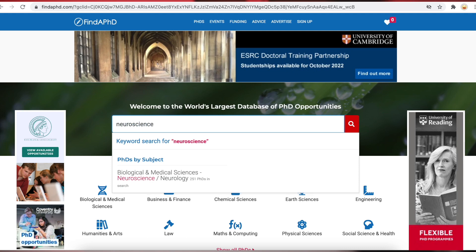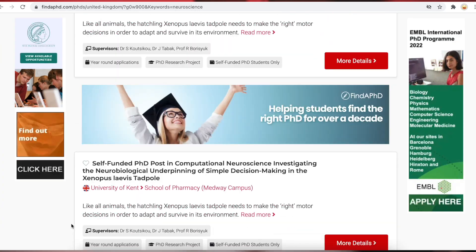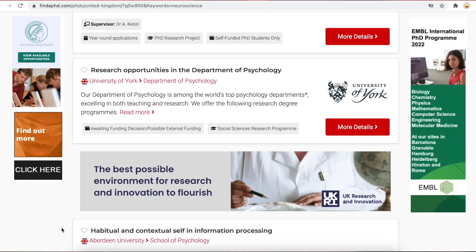Now that we've identified our interests, it's time to find out who offers PhD programs in those subjects. The first step is to identify a database of PhD projects — for example, findaphd.com, which is the world's largest database of PhD projects, or if you're applying to an institution in the UK, jobs.ac.uk/phd. The next step is to search for your project of interest. The third step, the most critical one, is to identify trends. When we look through these databases, we'll find that certain institutions have more PhD projects in a particular field than others.